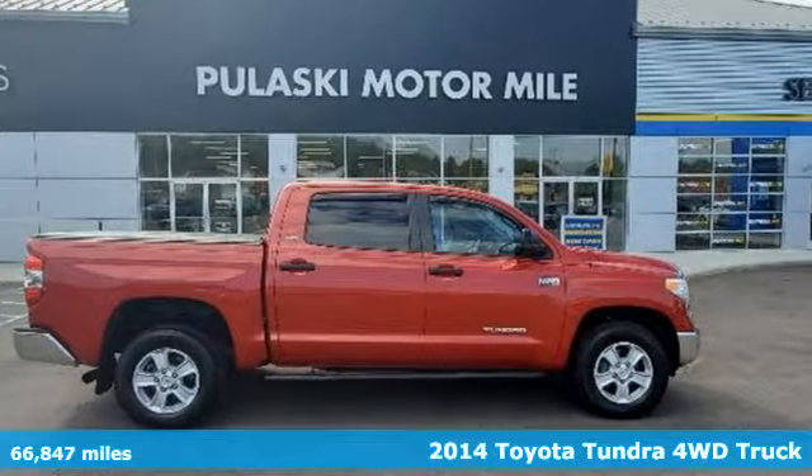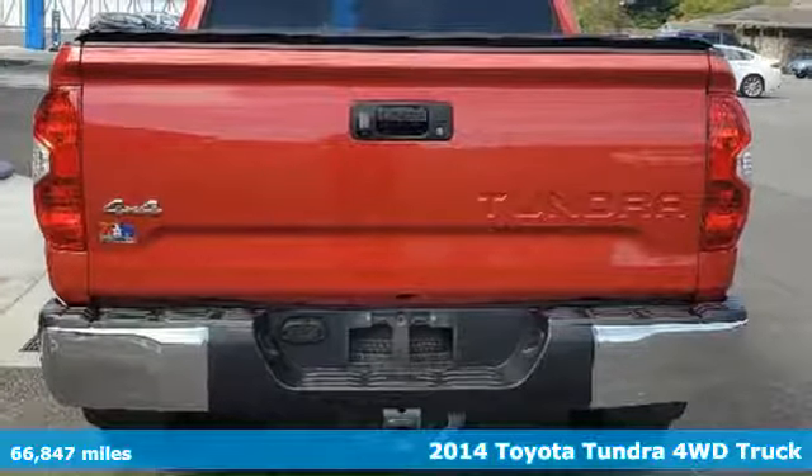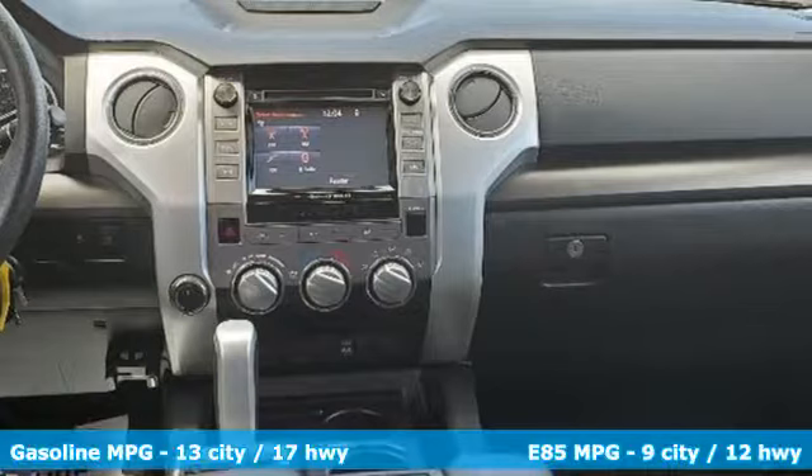It's a 2014 Toyota Tundra four-wheel drive. From the toughest job site to the most rugged campsite, this truck was built to handle it all.